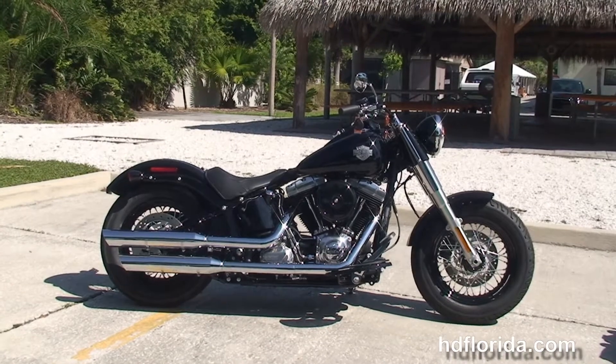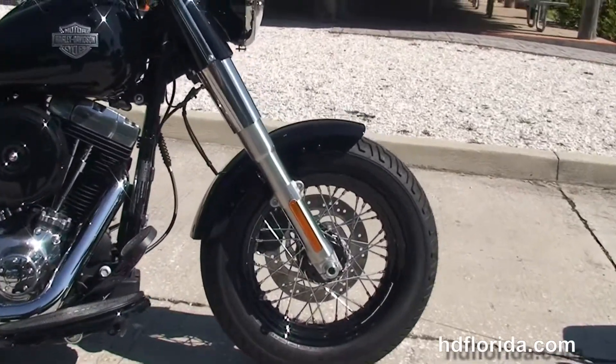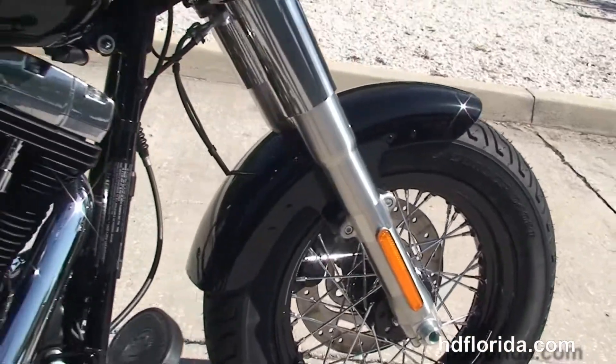The Slim starts out front with the 16 inch black steel lace wheels, the chopped front fender, then we move back to full size half moon rider floorboards.